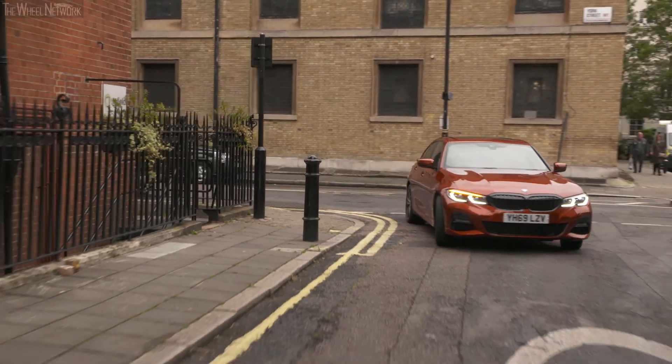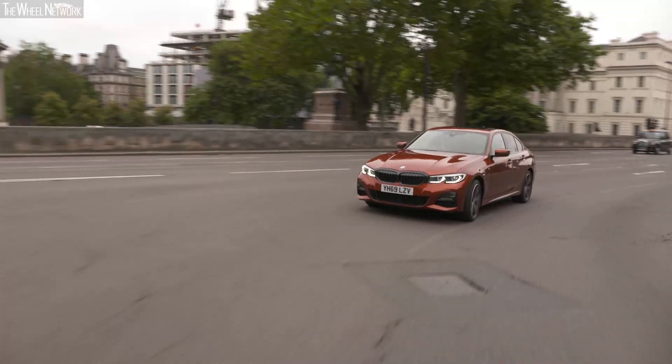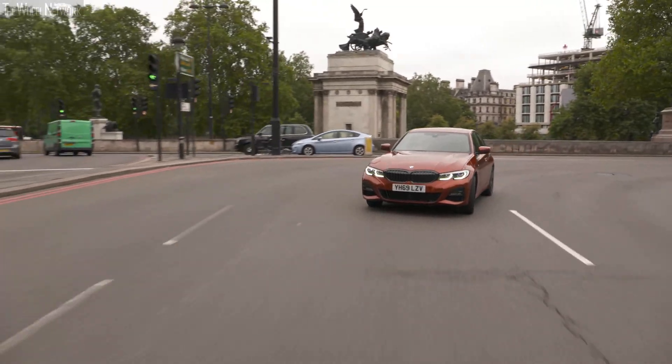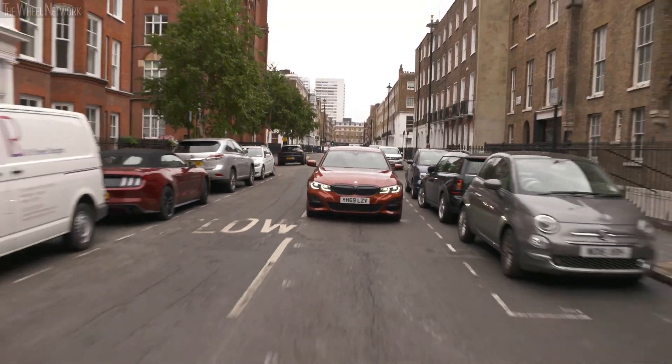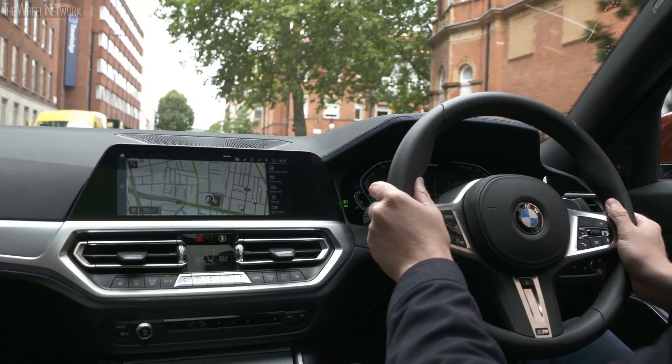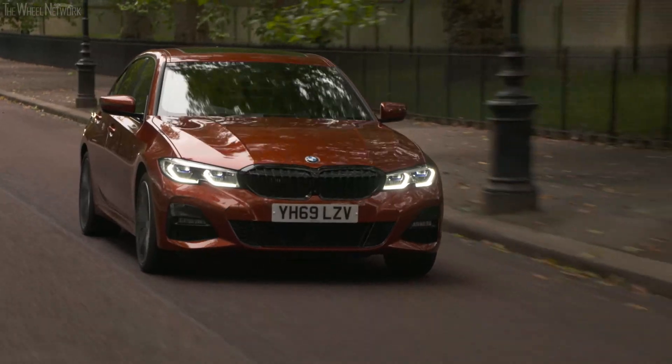At BMW we believe that the plug-in hybrid vehicle helps to bridge a gap between the full combustion engine and the purely electric vehicle. With a plug-in hybrid vehicle you get the best of both worlds. You have a battery to allow for emission free driving around areas such as the city where it matters the most, or you've then got a highly efficient petrol engine coupled with it for those longer journeys when you need them.